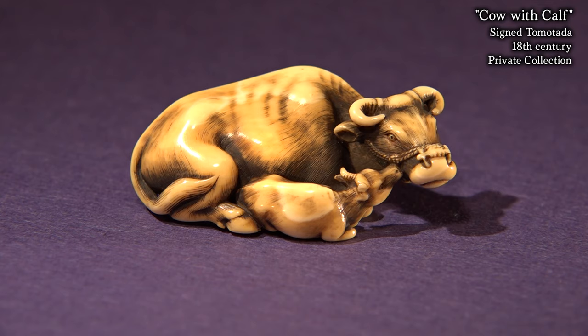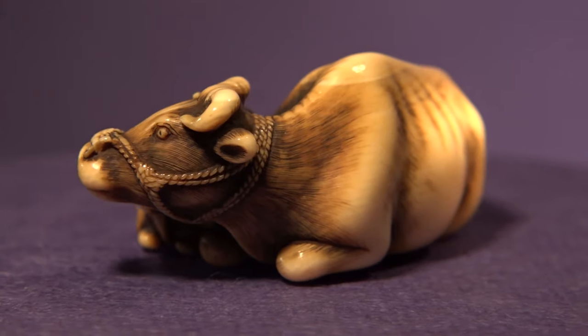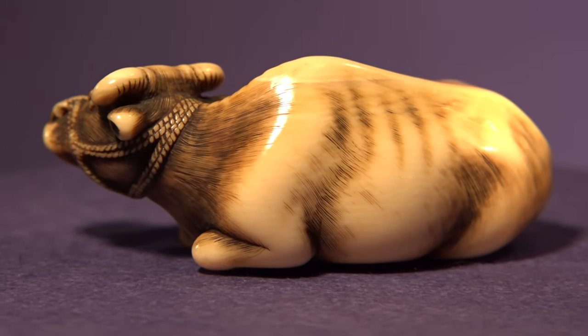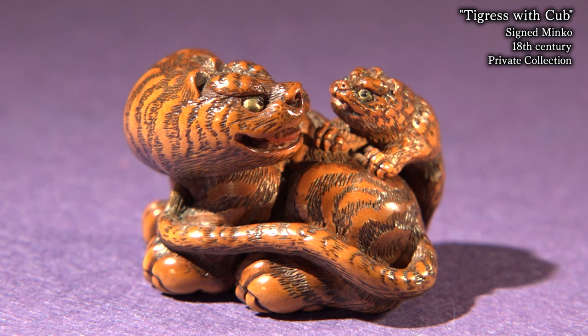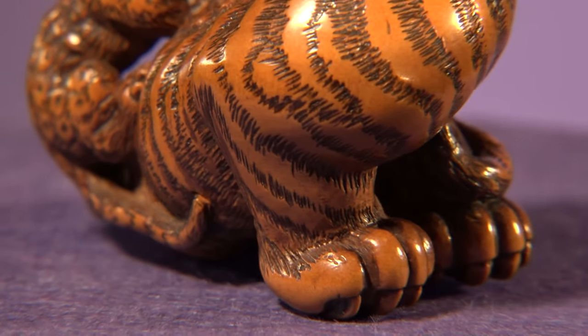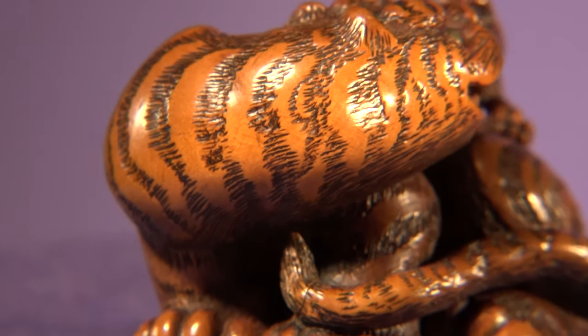Ms. Yoshida, who sells Netsuke from the Edo period, talks about their appeal. People have been using and handling these Netsuke for hundreds of years, which gives them these subtle charms. This too is part of their appeal.